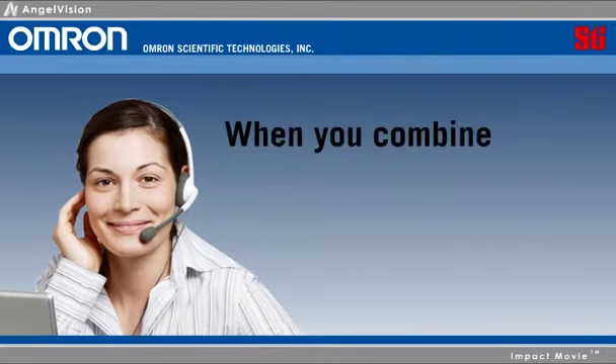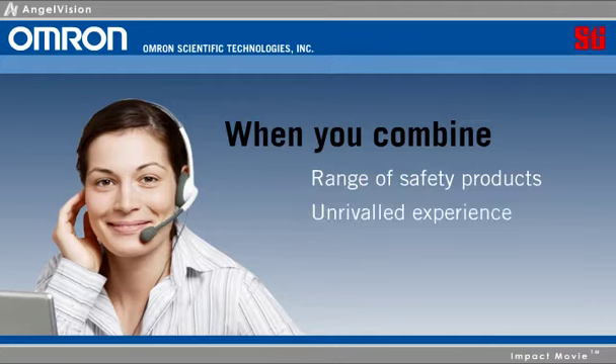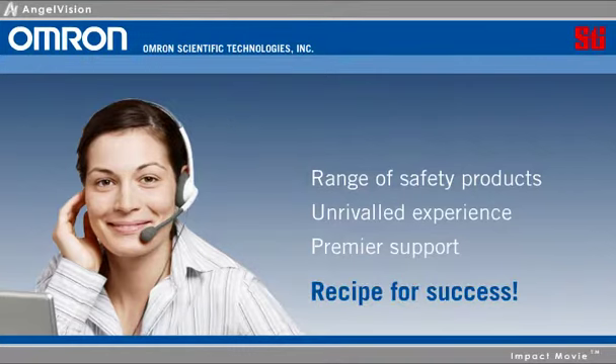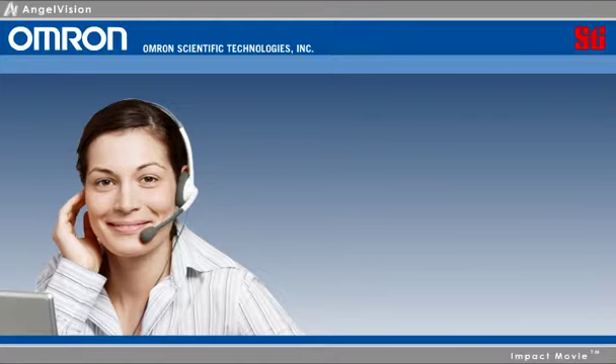When you combine our extensive range of safety products, unrivaled experience, and premier support, you get a recipe for success that cannot be matched. Perhaps that's why so many well-recognized names in manufacturing take advantage of OMRON STI. And you can, too.